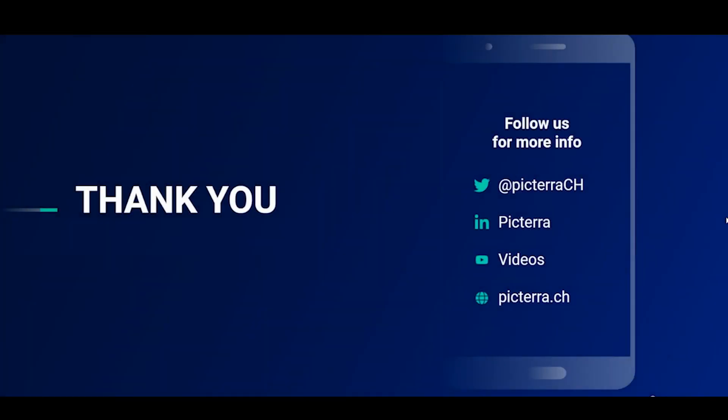If you're interested in what you've seen today, you can read more about Pictira on our website. I particularly recommend that you visit our blog page to see what other users have been doing. Thanks for listening.